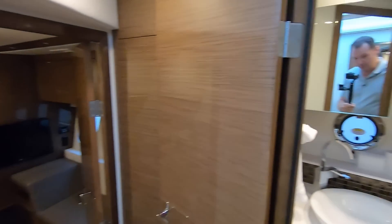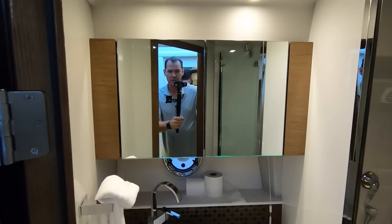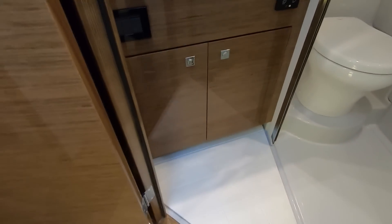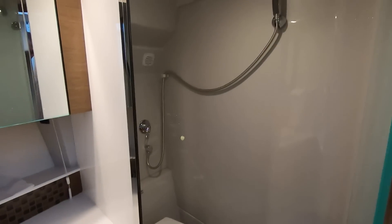Back out into the hall we have our day head. Again, storage behind the vanity mirror and storage below. The same tile flooring, and then we have our head and shower just here.